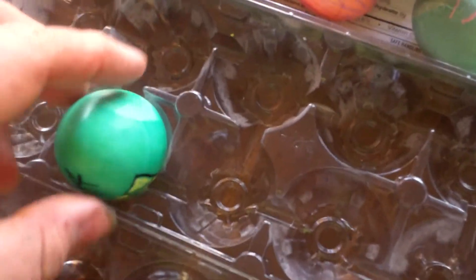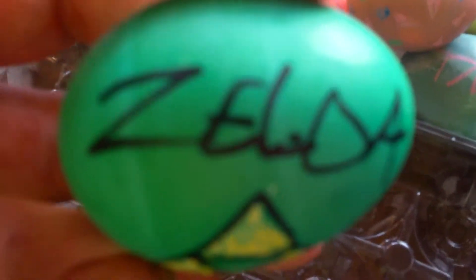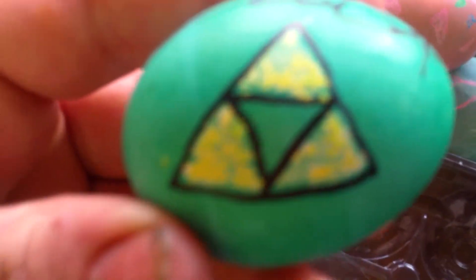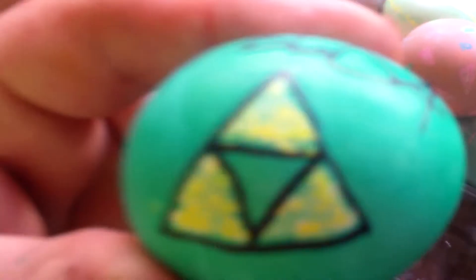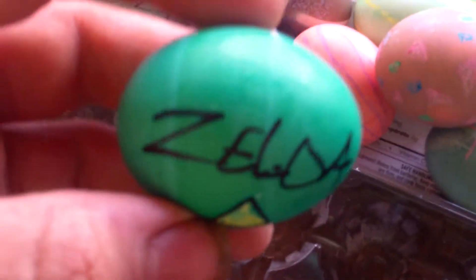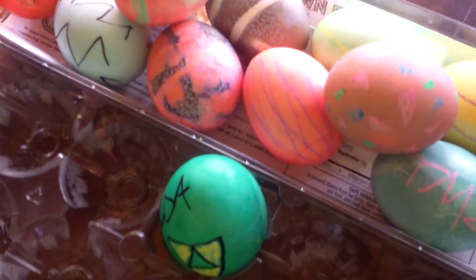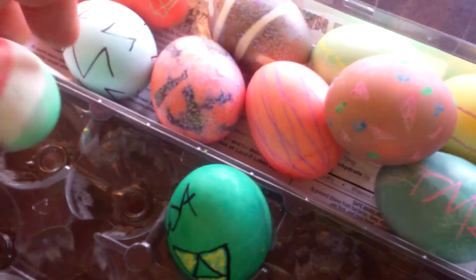This one's more playing with the rubber bands and figuring them out. And this, I thought was pretty cool — my Zelda egg. It's the cream of my crop. Thank you for watching.